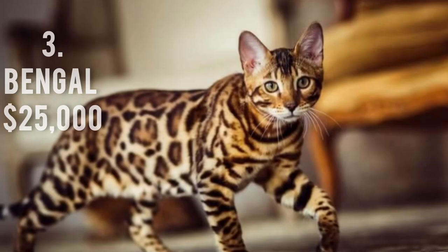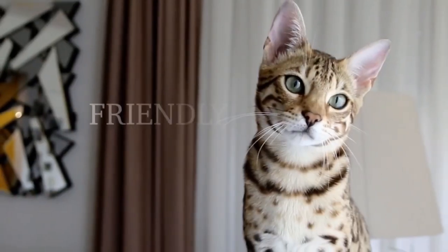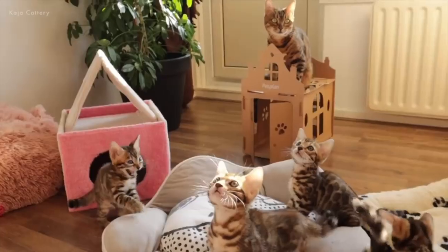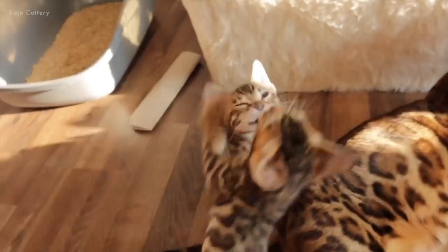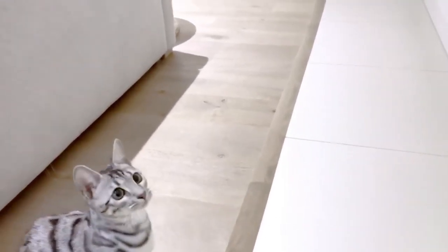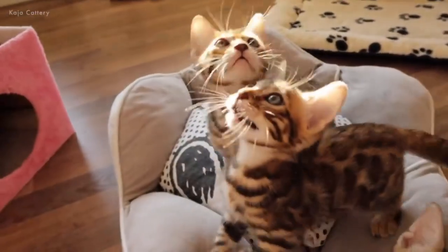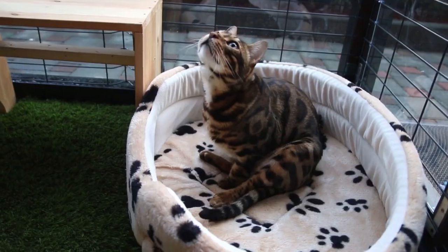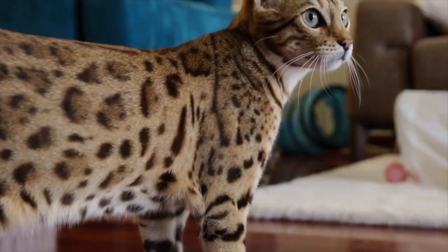Number 3: Bengal, $25,000. The Bengal cat, another hybrid cat breed, is a mix of the Egyptian Mau and the Asian Leopard cat. It loves the water and isn't terrified of dogs. In contrast to most cat breeds, it also lacks fear. It's difficult to breed, with pre-term kittens leading to a small number of survivors per litter, like other very expensive designer breeds that combine a wild cat with a domestic cat.